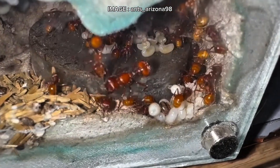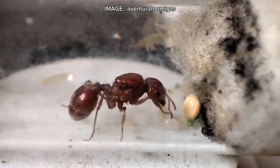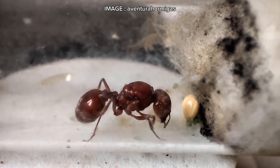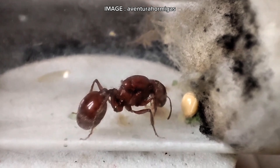Now let's talk food. These ants are primarily granivorous. In the wild, their diet consists of 60% seeds, 35% insects, and a small amount of sugary liquids collected from succulents. In captivity, they need a varied mix of seeds, live or dead insects, and a little homemade nectar substitute.